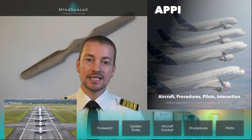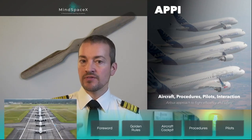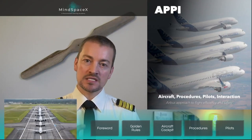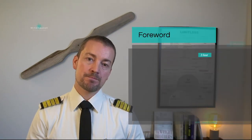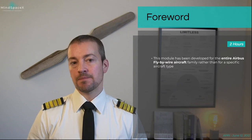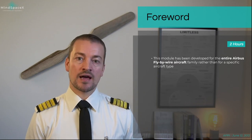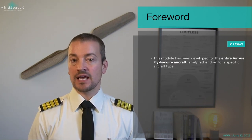The aim of this presentation, given by a qualified Airbus instructor, is to talk about the philosophies behind Airbus and not specifically about one particular aircraft type. In this lesson we will look at modules developed by Airbus for the entire fly-by-wire aircraft family, rather than a specific aircraft type.